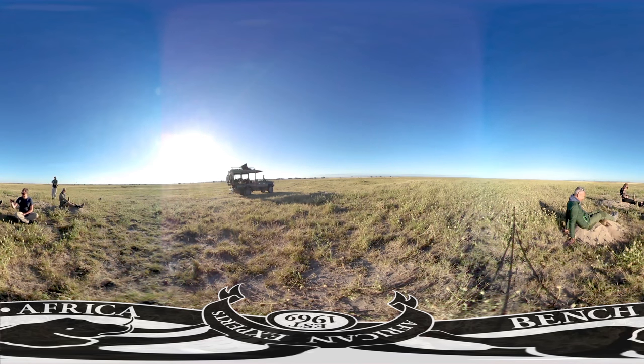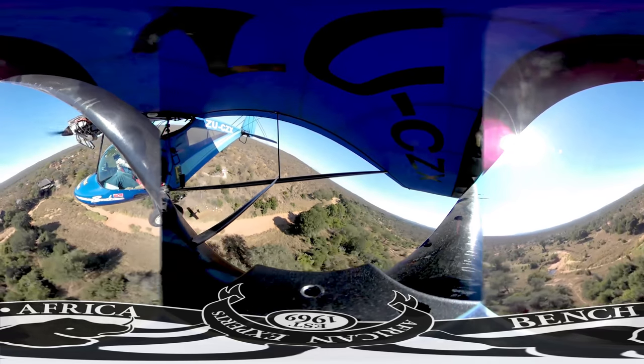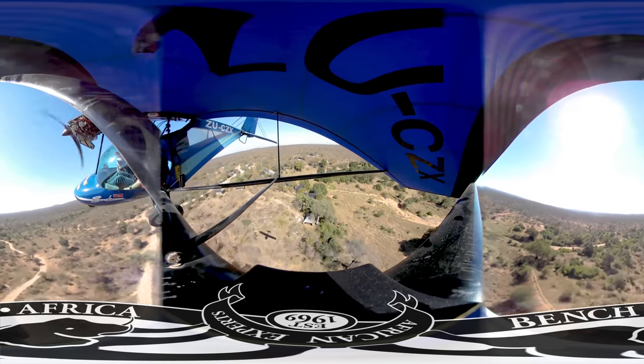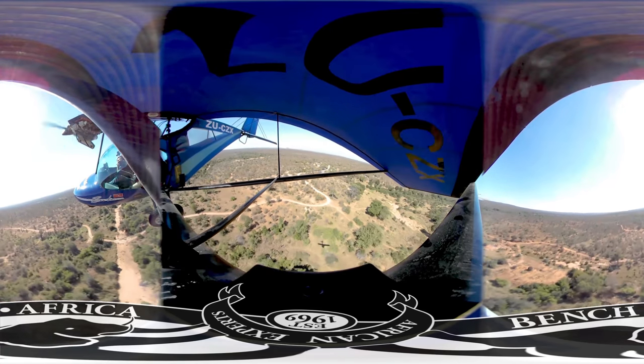Let's head to South Africa and take you up in the air in the Kruger area. You can see how thick the bush is here — compare that to the balloon in the Serengeti and how open it was. This is one of the major differences from region to region. Every part of Africa has a different ecosystem and provides a different experience when you visit, even if they have similar animals.